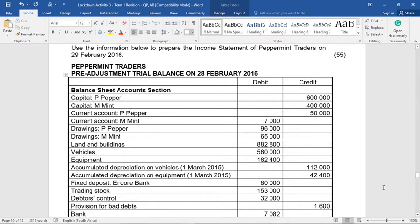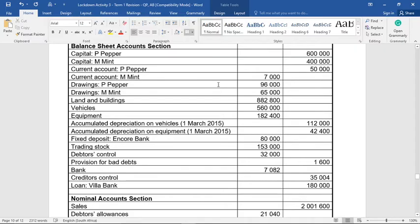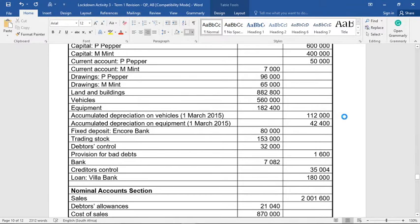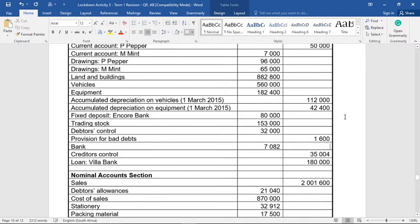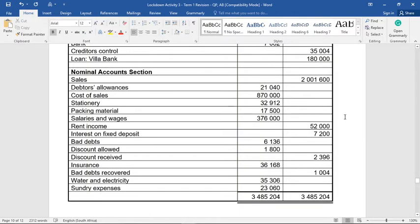Let's look at what we're given. The pre-adjustment trial balance — remember these figures might need to change. At the end of February 2016 there are some balances: capital for Pepper and Mint, current accounts for Pepper and Mint. Note that the current account for Mint is on the debit side, which is problematic. There's also drawings, land, buildings, vehicles, equipment, accumulated depreciation, fixed deposit, trading stock, provision for bad debts, bank, debtors control, loan, sales just over two million, debtors allowances, and cost of sales.